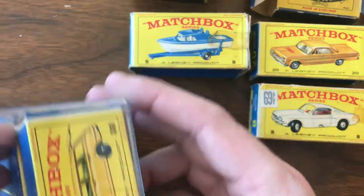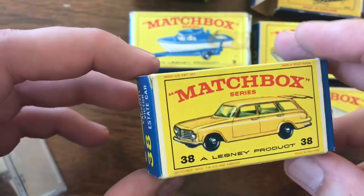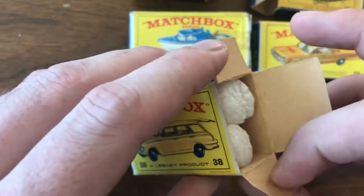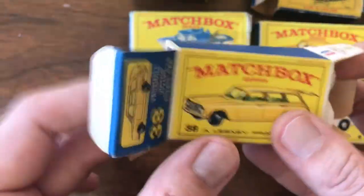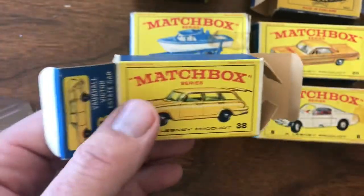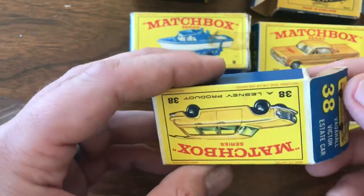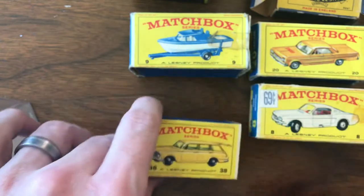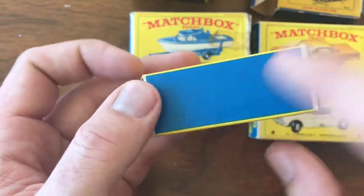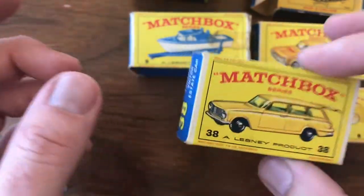Up next is another box only — the number 38 Vauxhall Victor Estate car. You may have seen me open one of these in a mail call video just a couple weeks back. Anytime I get a car without a box I immediately start hunting for the box, and this came up box only. I think I paid less than $10 for this, and now I have a box for that model. Really good shape — not missing anything, all the flaps are intact, everything's nice and crispy on the outside. Straight edges, no folds, no bends, no tears. This is a beautiful, beautiful box.